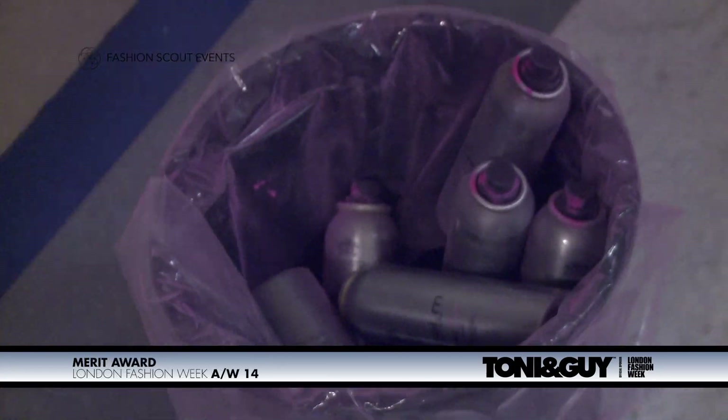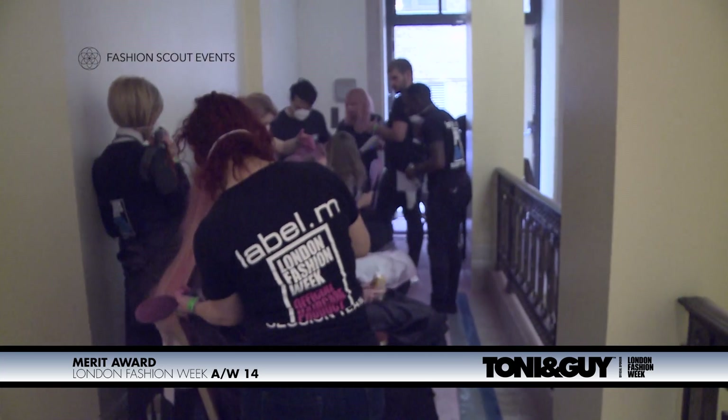Effie Davis is heading up the team and I think you may have used some Label M Powder Pink Spray by any chance? I have indeed. We used about 40 cans backstage — we had 12 girls — so I think we've got one or two left now.